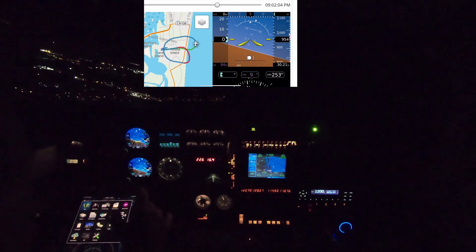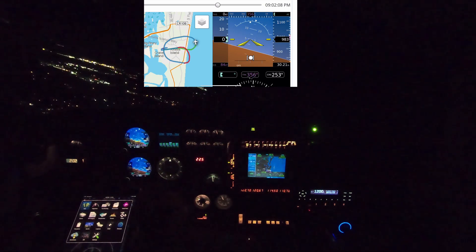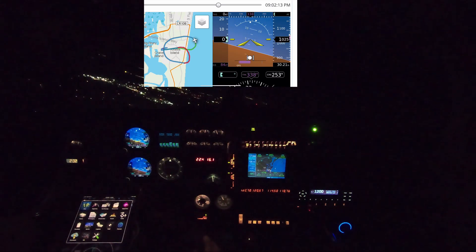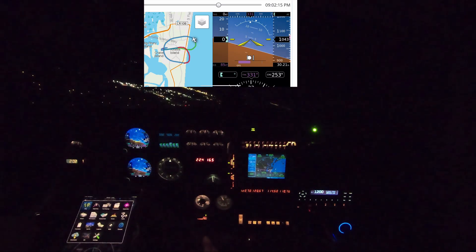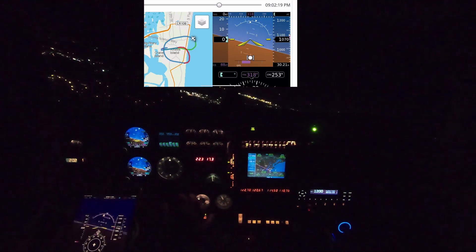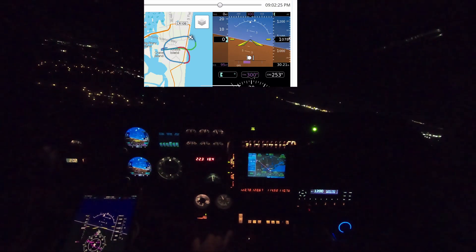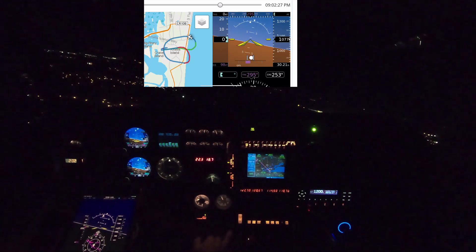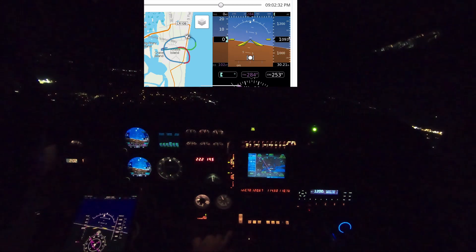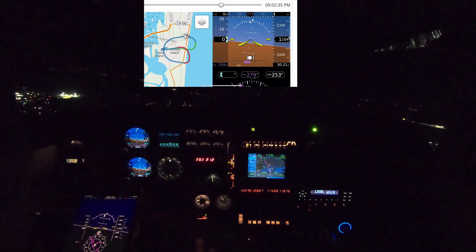On my iPad, I looked for the synthetic vision page where I might be displaying the ground speed coming from the Flight Stream 210. I find that actually it's not — it doesn't read the ground speed because it's still connected to the 275s via two Bluetooth connections. So I focus on the ground speed on the 530 — much easier anyway, I don't have to look down.